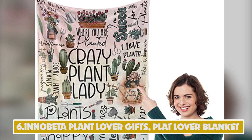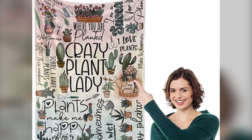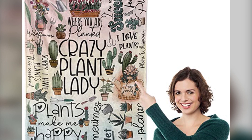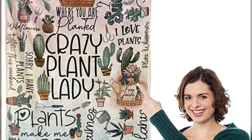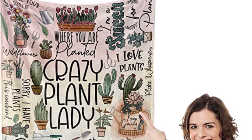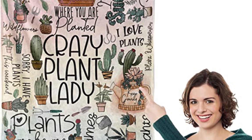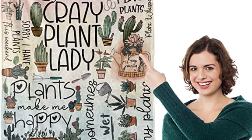Number 6: InnoBeta Plant Lover Gifts — Plant Lover Blanket. Planting and gardening are the best therapy for nature lovers. Printed with plant icons and classic quotes like "I just wet my plants" and "crazy plant lady," this blanket levels up the gardening atmosphere. It's a perfect birthday gift for plant lovers, plant ladies, gardening lovers, gardeners, aunties, grandmas, moms, and more. It's a perfect blanket for indoors or outdoors, the office, or home.